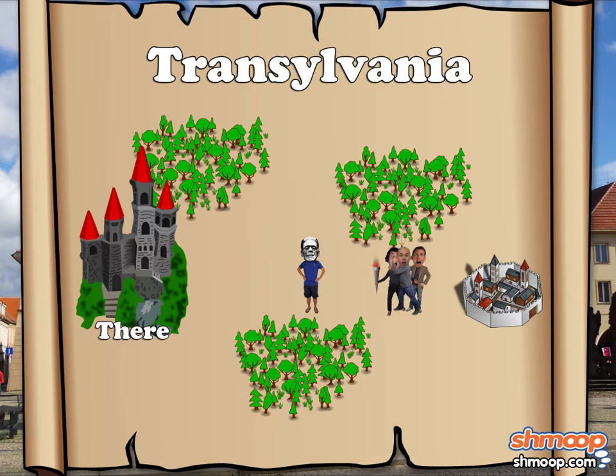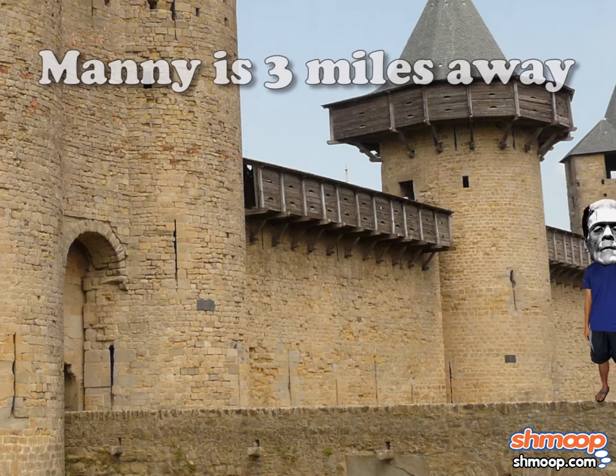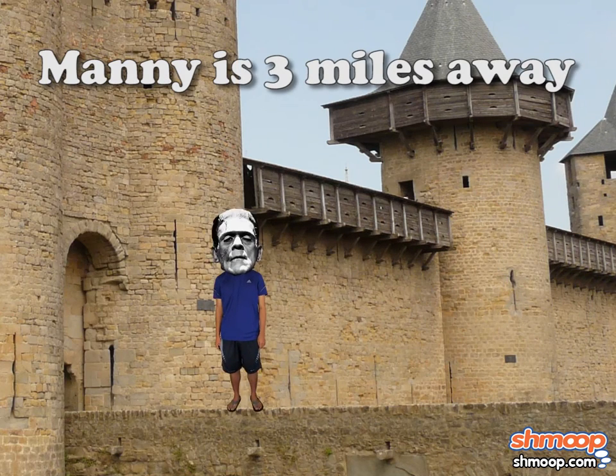If that's the case, we can solve for the distance between the castle and Manny by subtracting the distance between Manny and the villagers from the distance between the villagers and the castle. Piece of cake. So 4 miles minus 1 mile is 3 miles. That means Manny is 3 miles away from Dr. Frankenstein's castle.